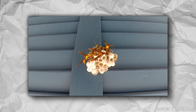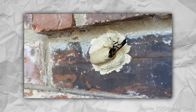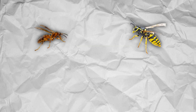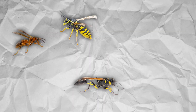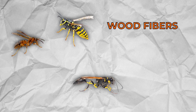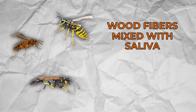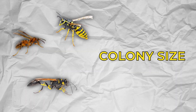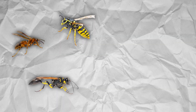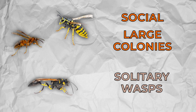Paper wasps build hexagonal umbrella-shaped nests that are usually only a few inches wide. Mud daubers live in a three- to four-inch-long tube. Materially, hornets and paper wasps are very similar, with the mud dauber being the outlier — both hornets and paper wasps chew wood fibers and mix them with their saliva, making a papery building material, while mud daubers use clay and mud. Finally, the other major difference is colony size: paper wasps and hornets are social and live in large colonies, while mud daubers are solitary wasps.